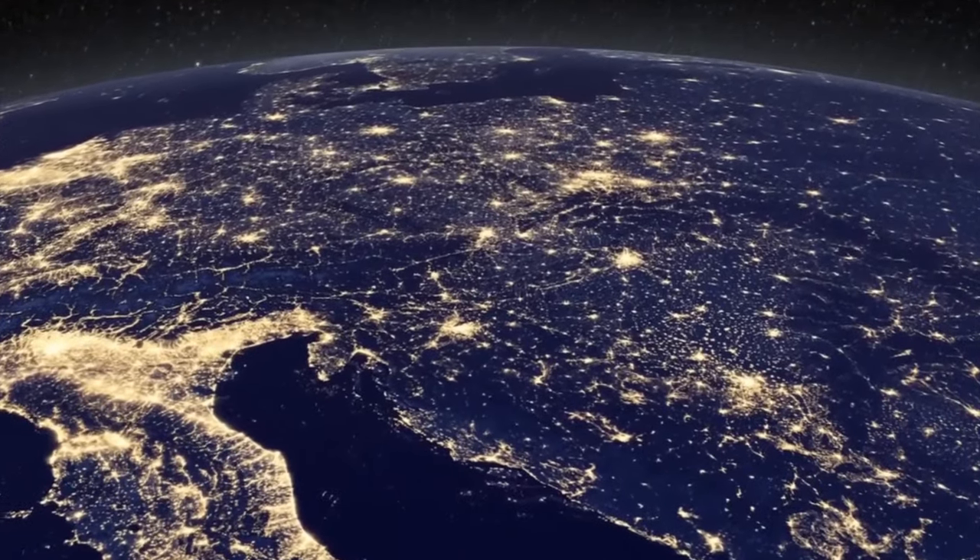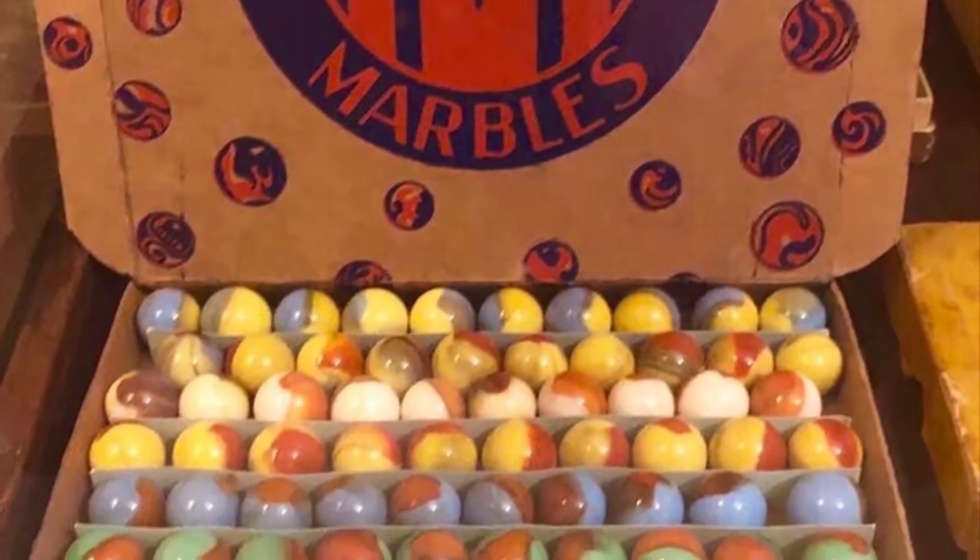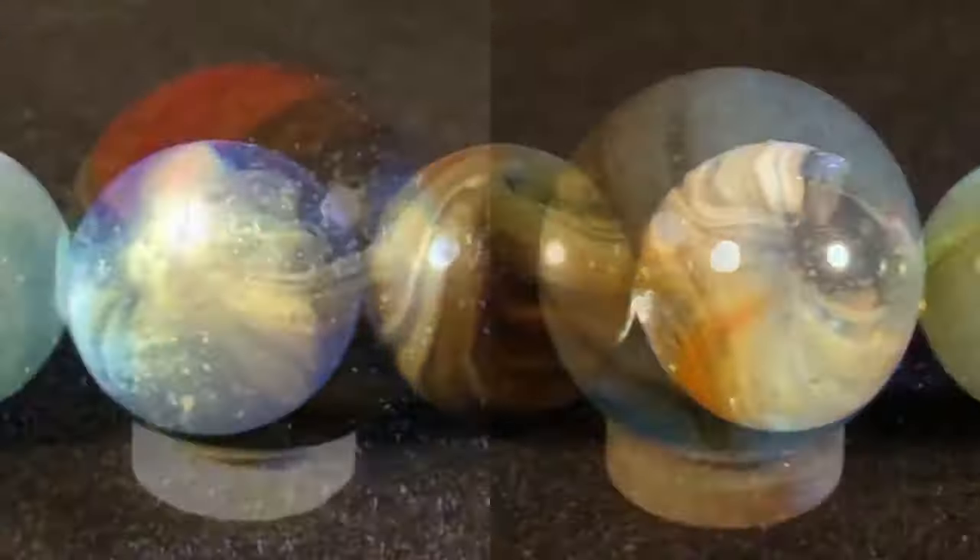Have you ever played with marbles as a child? Well, I certainly have. Do tell us your answers in the comments section below. Thanks for watching this episode — hit like and subscribe to the channel for more videos!